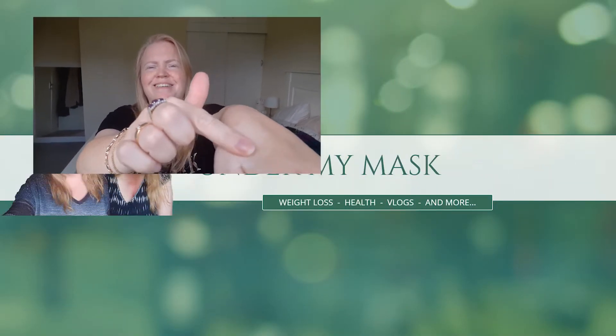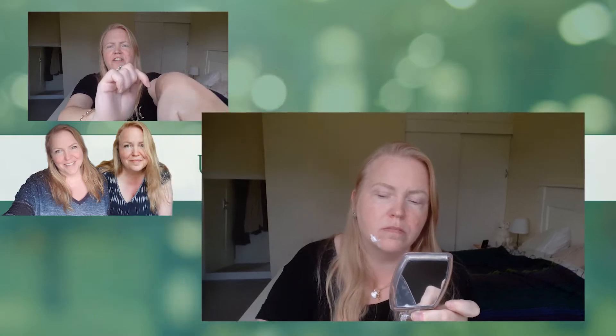Hi guys, welcome to my channel. I'm Nina and this is 'Under My Mask.' Normally I talk about weight loss and everything else, but today I've been asked to do a little review of a product — a foundation. I normally don't use these, so this is a first for me. You've never seen me like this before, that's for sure. Keep watching and I will show you the foundation I'm using. I'm not going to go through the makeup procedure because this is just something I threw on.